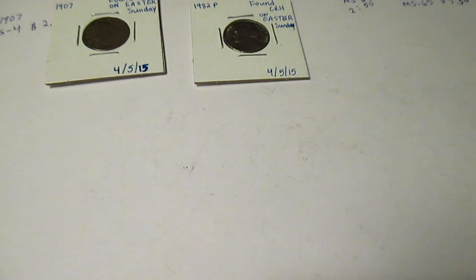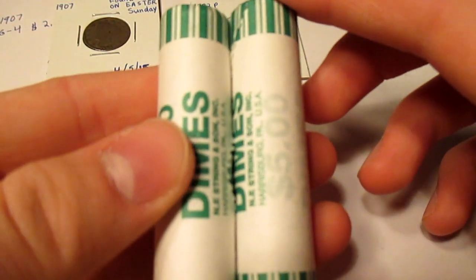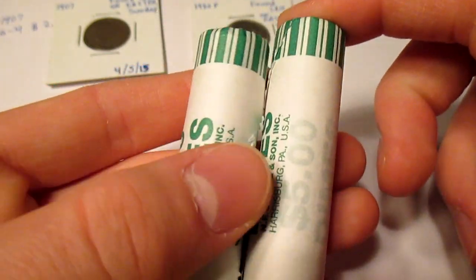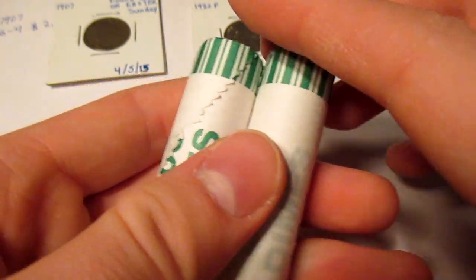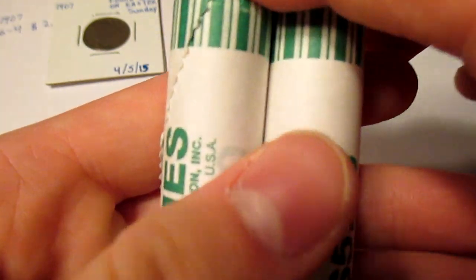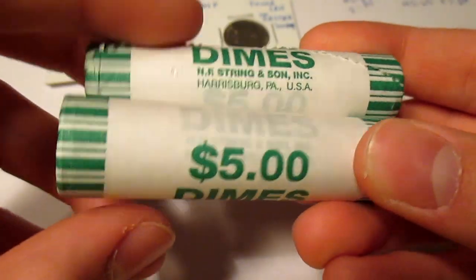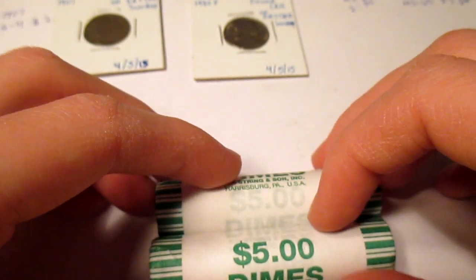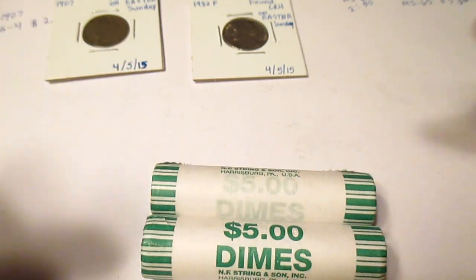So I did get those two. Now for the dimes, I opened one roll and it was all 2014s, so I decided to keep them. I did have three rolls, but I dropped one on the floor and it partially opened, so I just put it in the throwbacks to return to the bank. I have two rolls of 2014 Ps and I'll probably see if I can sell these. But yeah guys, that's my finds for my Easter Sunday hunt. Like, comment, and subscribe for more if you enjoyed. Happy Easter!